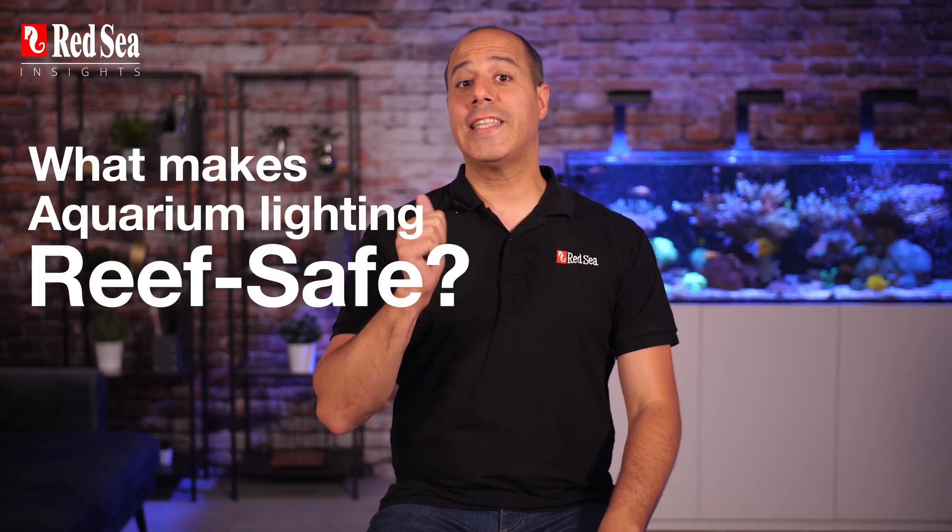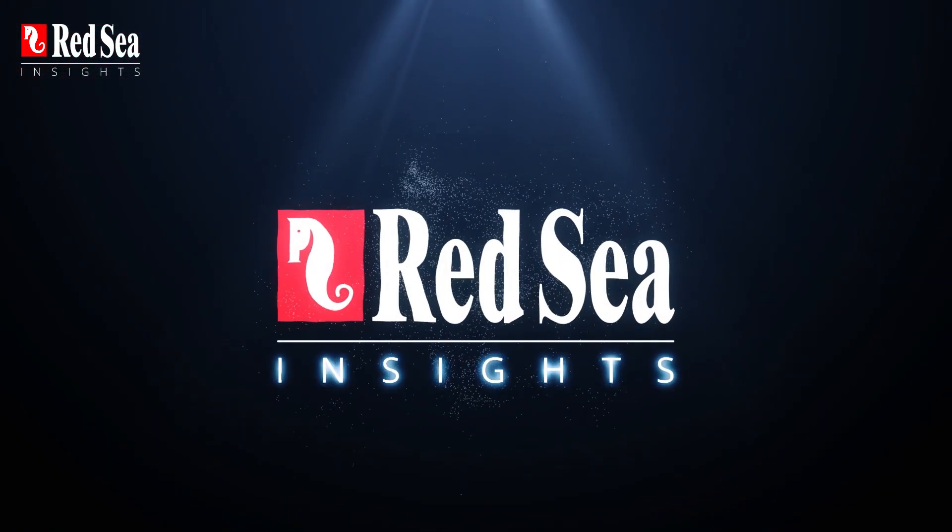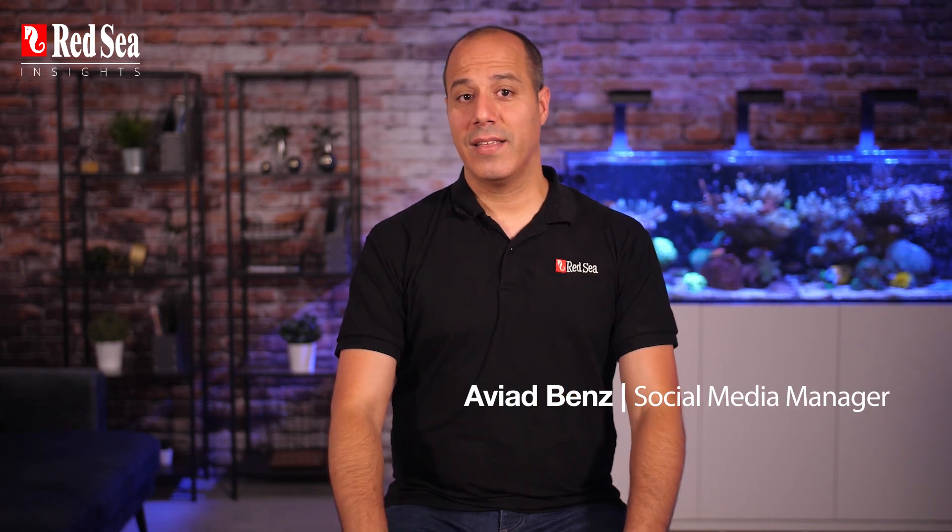Then on Red Sea Insights, what makes aquarium lighting reef safe? Stay tuned to find out! Hi and welcome back to Red Sea Insights. In the previous episode, I talked about the importance of light in your reef aquarium. In this episode, I'll talk about reef safe lighting and reef spec.